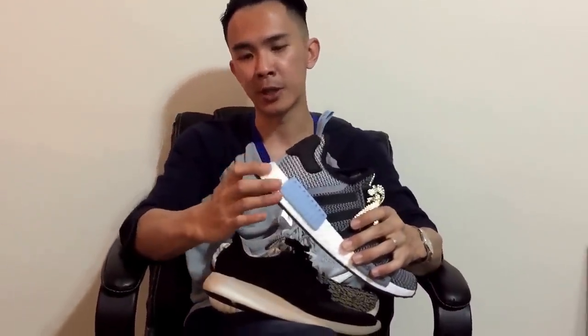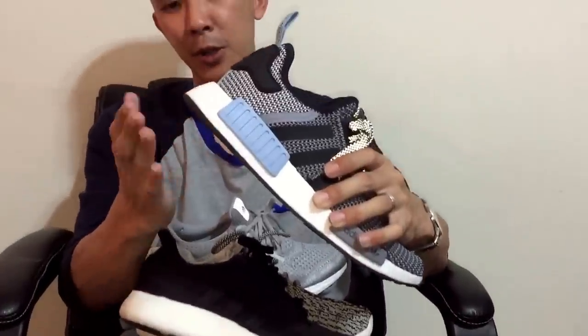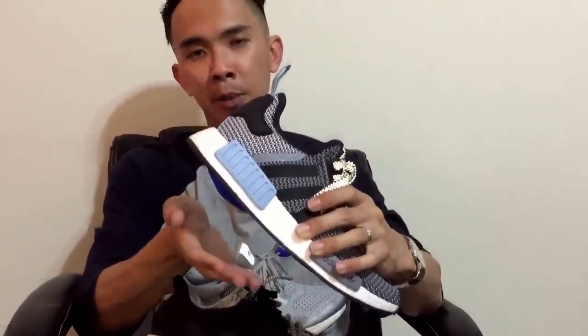If you've watched my blog on the Pure Boost ZG, I think that shoe is more comfortable than the NMD, and it's also priced at $140. The Pure Boost ZG is not as nice looking, but comfort-wise if you go try on a pair and walk around in them, you'll feel the difference. Not only does it have the Pure Boost layer, it also has a very thick gel coating on the bottom that disperses the weight evenly all the way across. Go try on a pair — it's a really comfortable shoe.